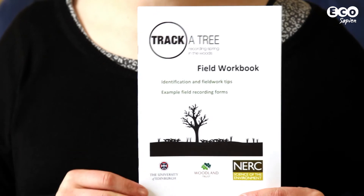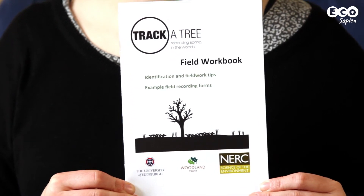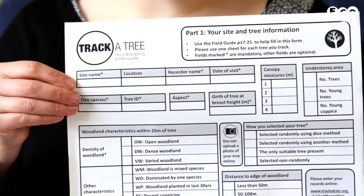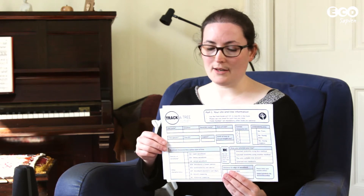We also produce a field workbook, which has a few extra identification tips and recording forms. Our volunteers need to do two things to take part in TrackerTree. The first thing they do is visit the woods and select their tree and record that information on a recording form. After that, they start to visit the same tree on a weekly basis, and they record the tree and flowering plant phenology using this form.